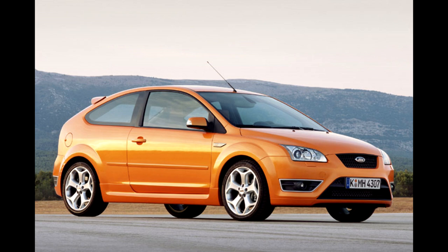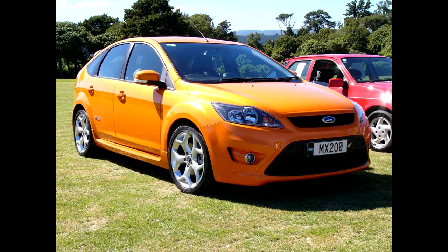Hello and welcome to the buying review of the Ford Focus ST that was built between 2005 and 2011. We will inspect this car for its weaknesses so that when you decide to buy this car, you have all the information you need.